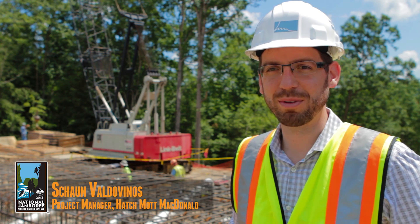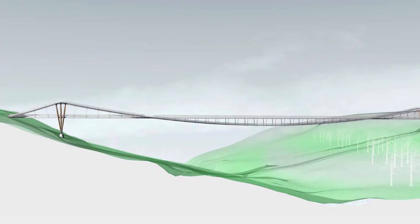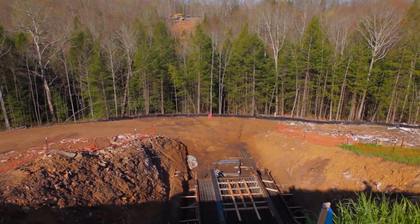My name is Sean Valdivinos with Hatchimont McDonald. Welcome back for an update on the Consul Energy wingtip bridge. We're here on site today. We've had some beautiful weather all winter and spring, so a lot of construction has happened.